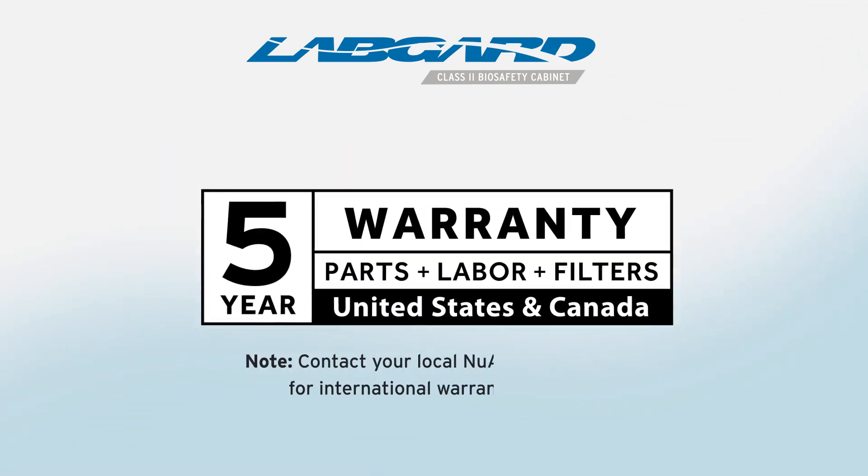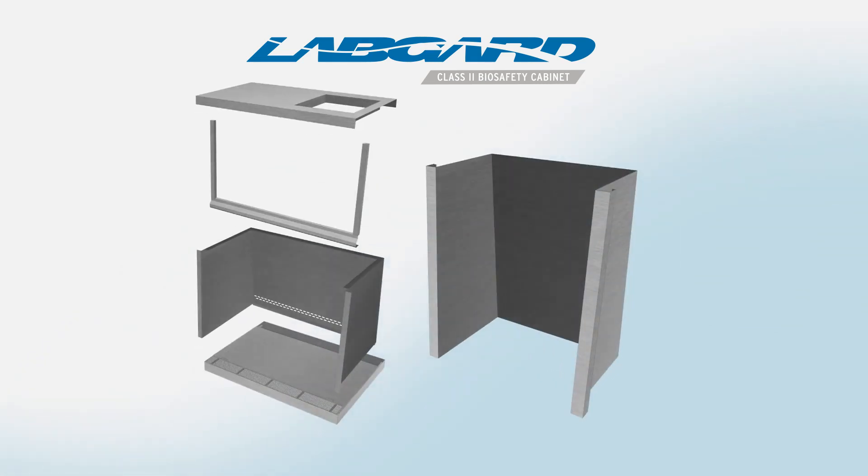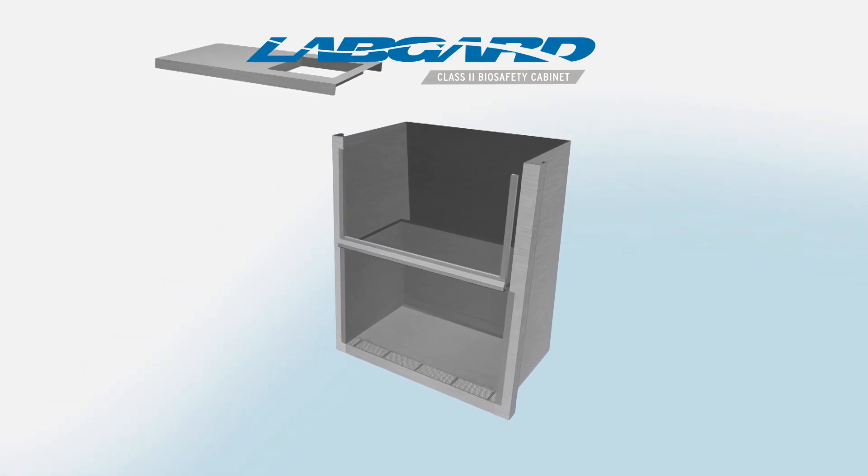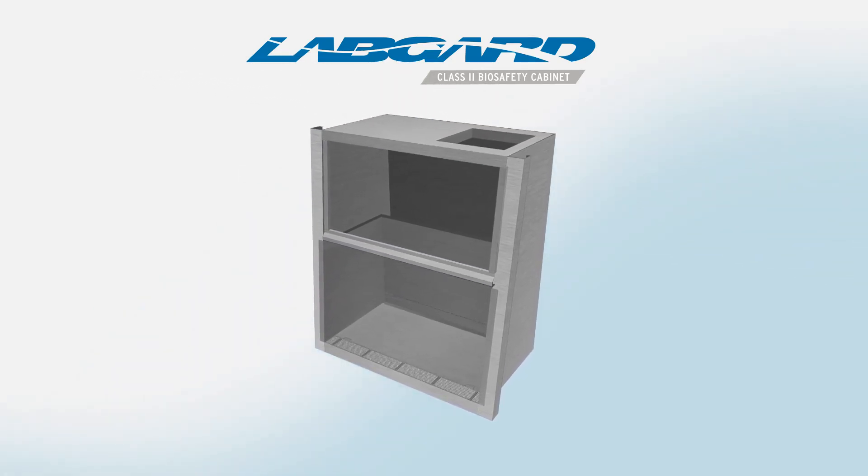NuAir's standard warranty includes HEPA filters and is one of the most robust in the industry. A single-piece stainless steel coved insert is placed inside a stainless steel outer structure that is seam-welded together into a monolithic, pressure-tight design for optimal containment and cleanability.